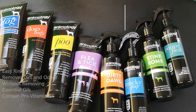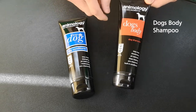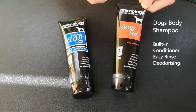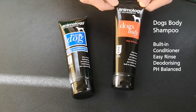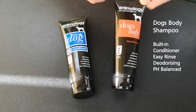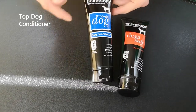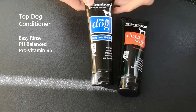First up we have the Dog's Body dog shampoo. Although it's a shampoo, it also has a built-in conditioner, which is an added bonus. It's easy rinse, deodorizing, and pH balanced to protect the skin from irritation, as well as deep cleaning. As mentioned earlier, it contains pro vitamin B5.